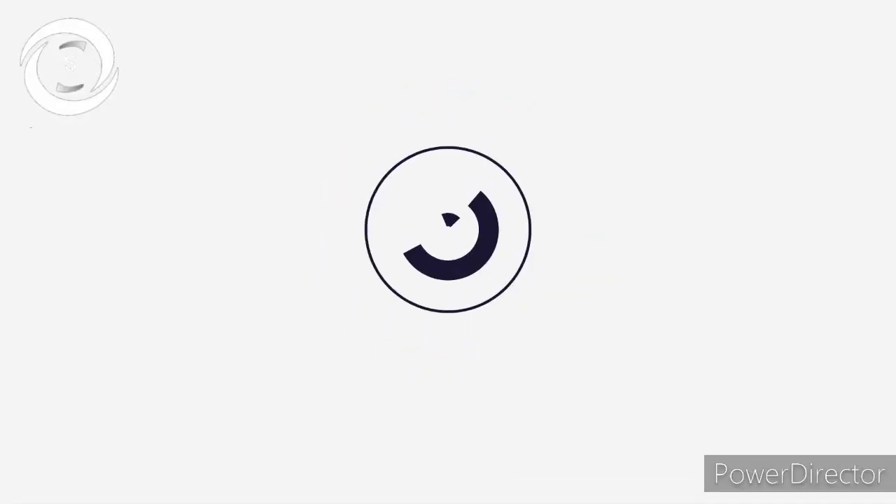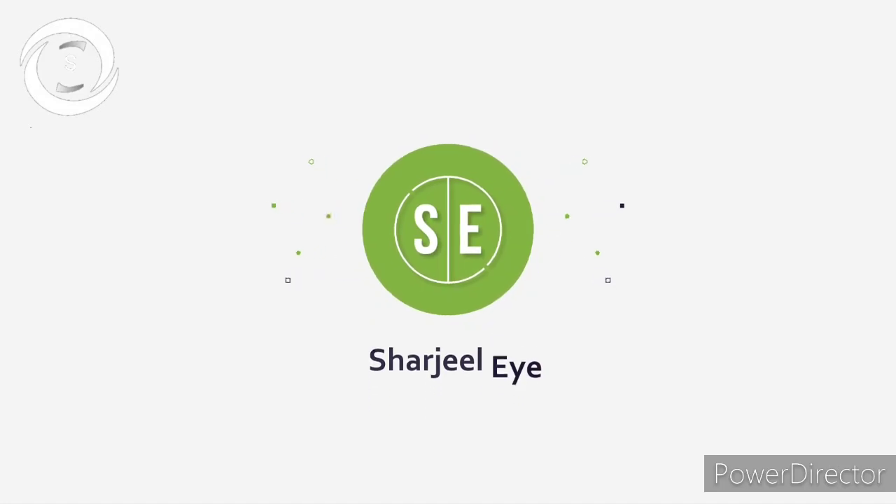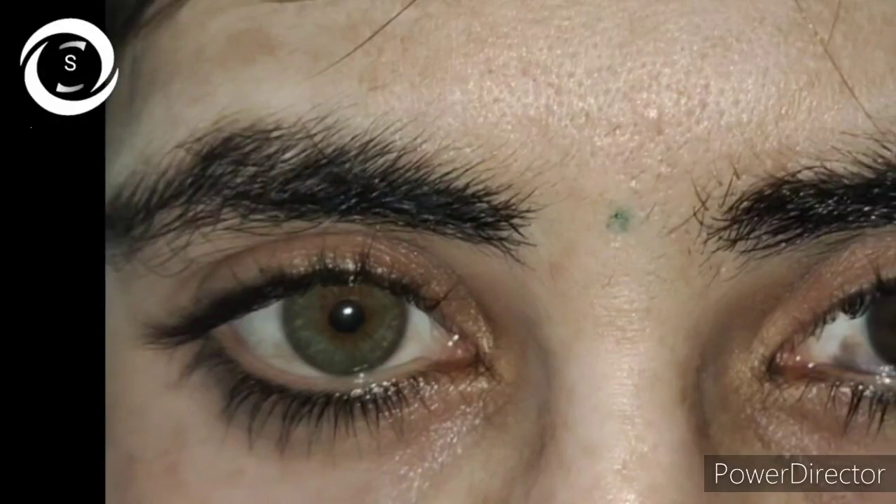I am Dr. Sharjee and you are watching my YouTube channel. If you like my videos, don't forget to subscribe.